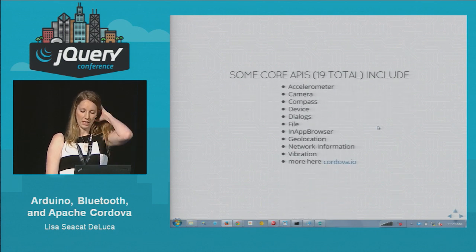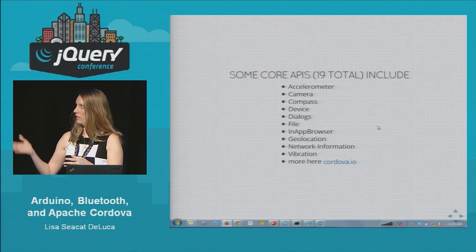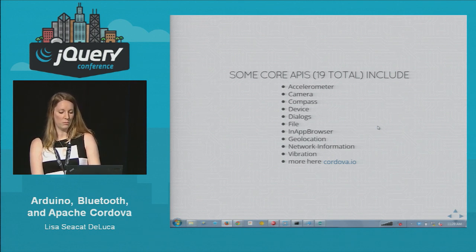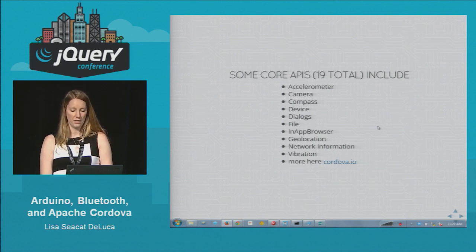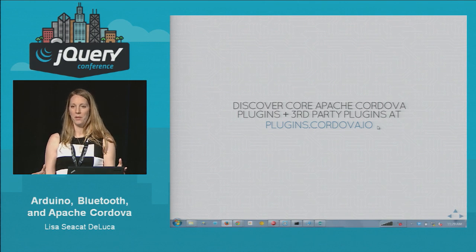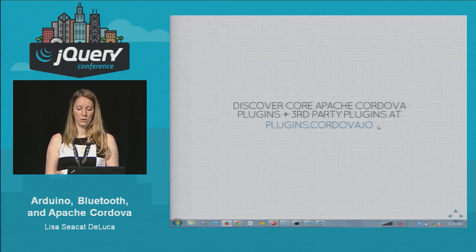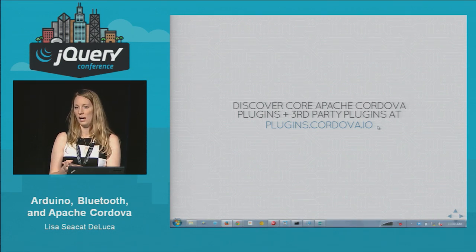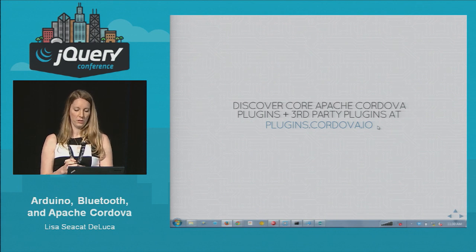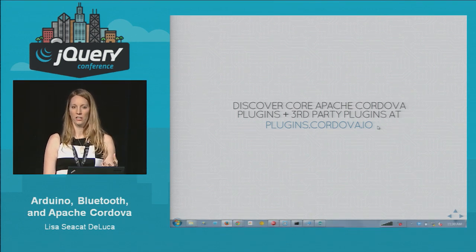With the 3.0 release of Cordova, the core plugins are separate from the core code, so you can pick and choose which things you want to add to your mobile application. There are 19 core plugins supported by Cordova — I think the most popular one is the device plugin. It's also possible for anyone to create a third-party plugin. If you have a company that already has iOS and Android SDKs, you can turn it into a Cordova plugin. If you go to plugins.cordova.io, that's where you can see all the plugins available.